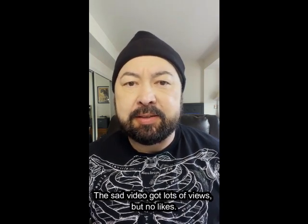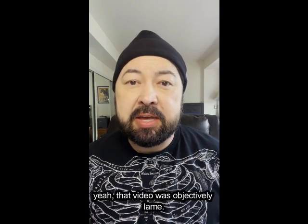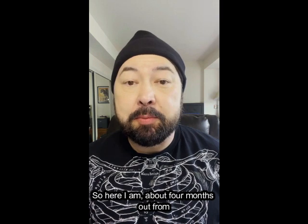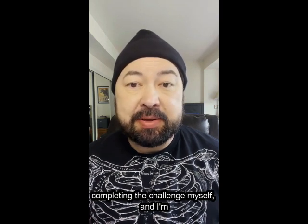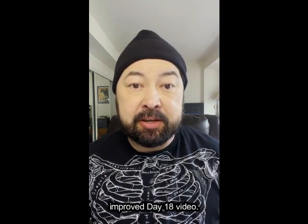The sad video got lots of views but no likes, so I thought, yeah, that video was objectively lame. So here I am about four months out from completing the challenge myself, and I'm getting rid of 18 items for the new improved Day 18 video.